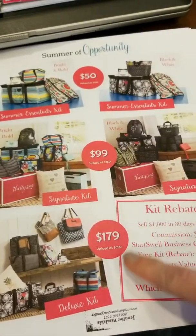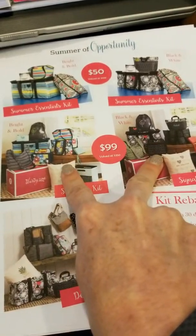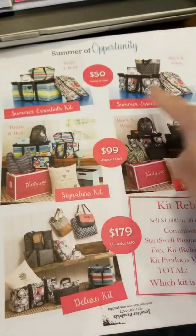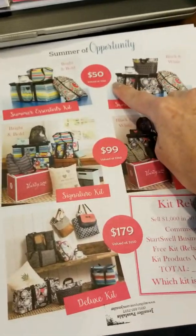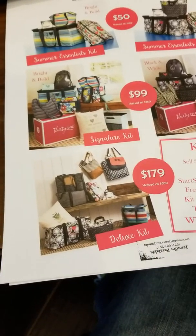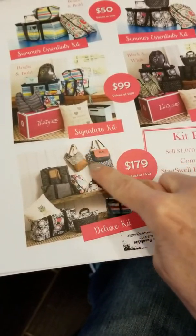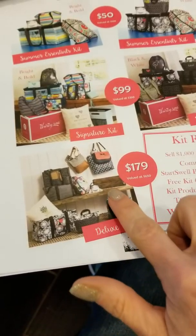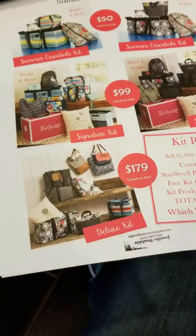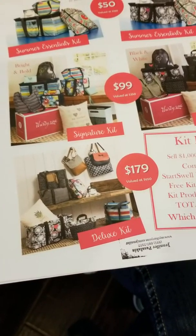So you guys know that 31 just revealed that we are offering three different kits in the month of April. We've always had our $99 kit in two different prints, but they've just released a Summer Essentials kit in two different prints — colorful or black and white — for $50. They also came out with a deluxe kit for girls that want more than what's in the $99 kit, including Studio 31 purses and more wood products, at $179.